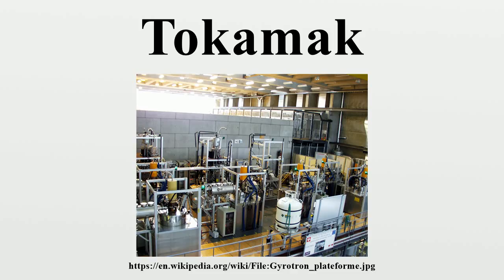T4 was tested in 1968 in Novosibirsk, conducting the first ever quasi-stationary thermonuclear fusion reaction. In 1968, at the 3rd IAEA International Conference on Plasma Physics and Controlled Nuclear Fusion Research at Novosibirsk, Soviet scientists announced that they had achieved electron temperatures of over 1,000 electron volts in a tokamak device. British and American scientists met this news with skepticism since they were far from reaching that benchmark.